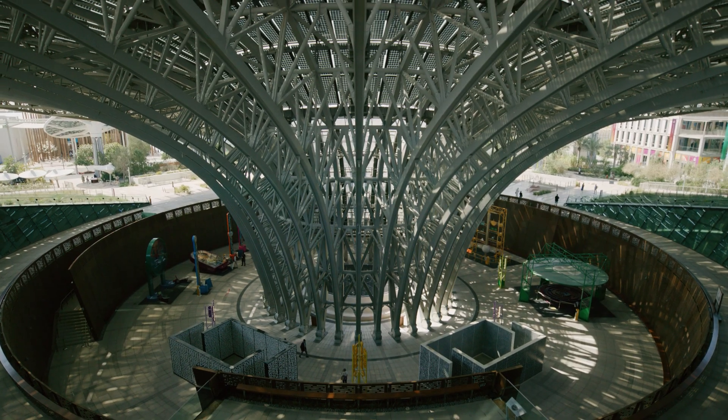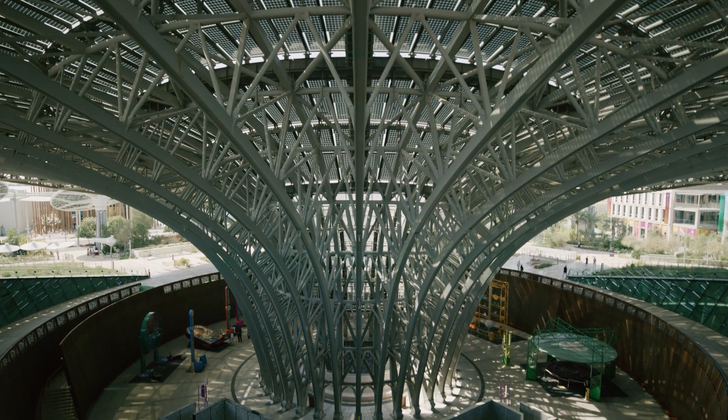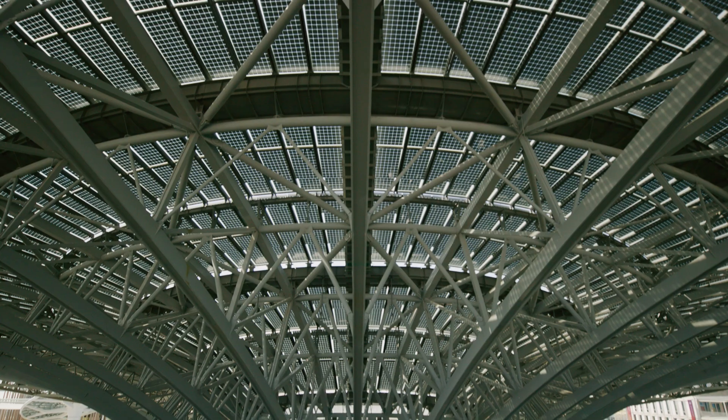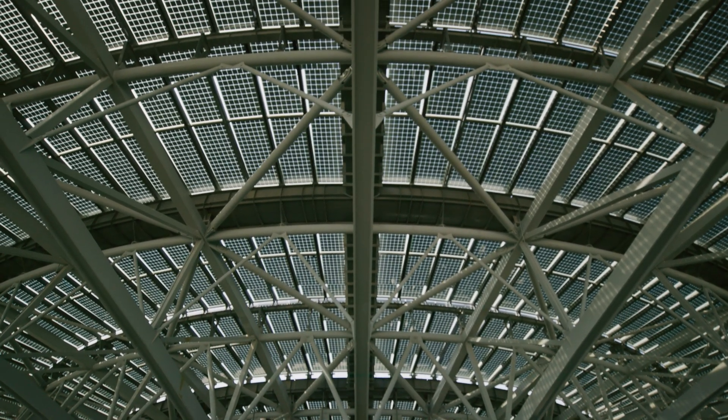The integrity of the materiality combined with the theatrical experience that you find within those galleries is something that instantly you saw was nothing like anything else in the world. You knew that we had an idea which could push boundaries. And then the challenge was, of course, realising that in the form that we see.